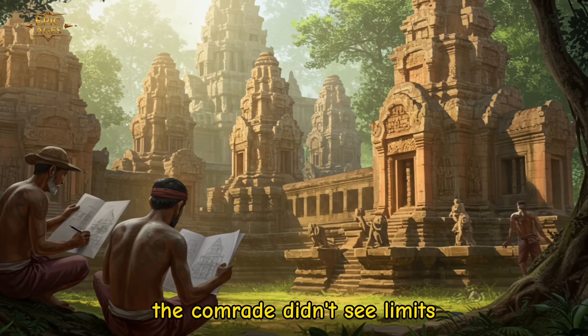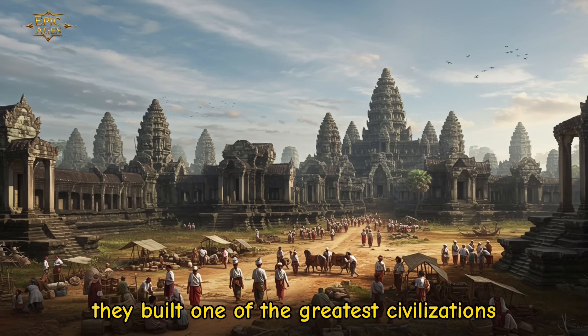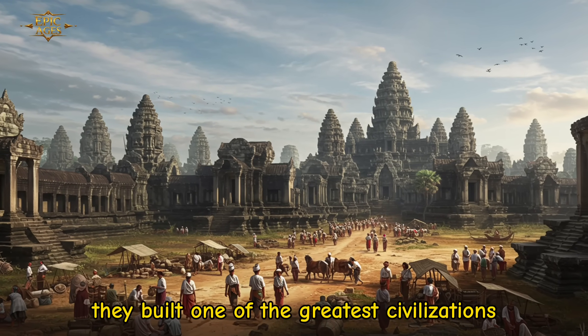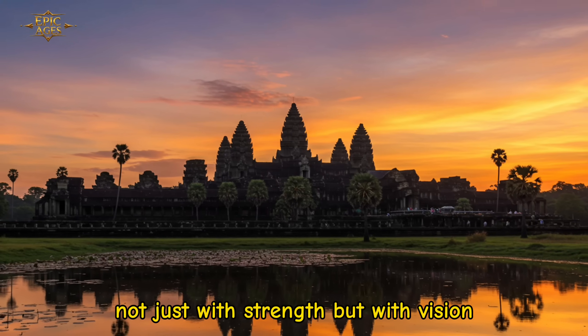The Khmer didn't see limits — they saw possibilities. With no modern machines, they built one of the greatest civilizations in human history, proving that true mountains can be moved not just with strength, but with vision.